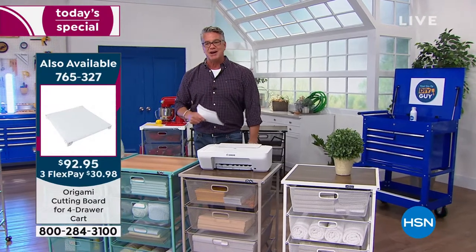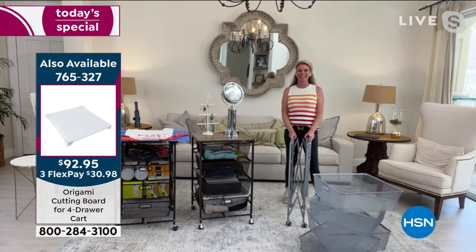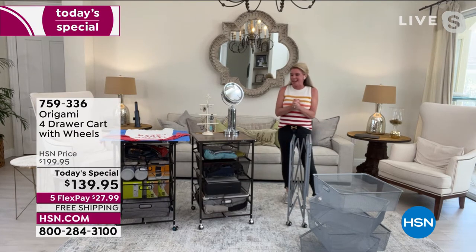Let me introduce you to our special guest of the day — the amazing, lovely, talented Tracy Rose. We are celebrating Women's History Month. Don't you love this cart? Oh my God, are you kidding me?